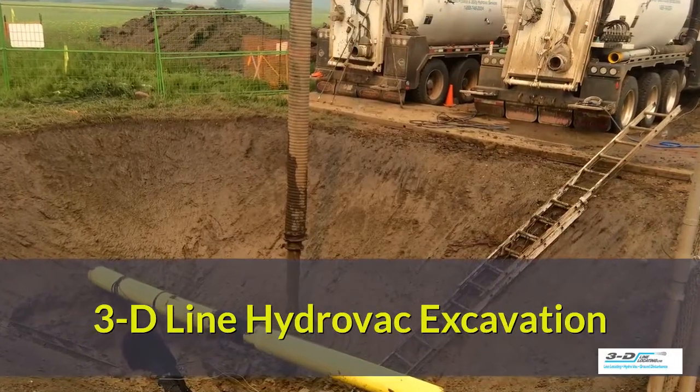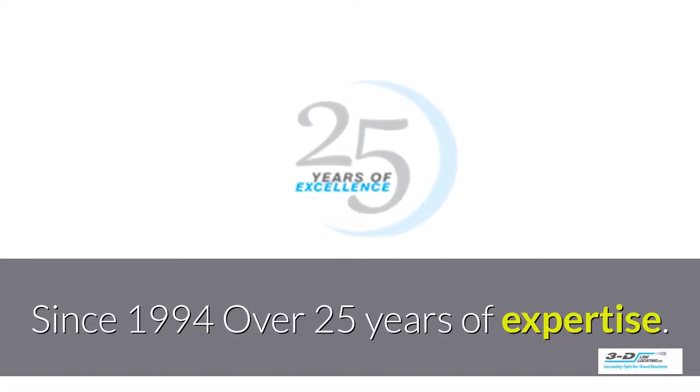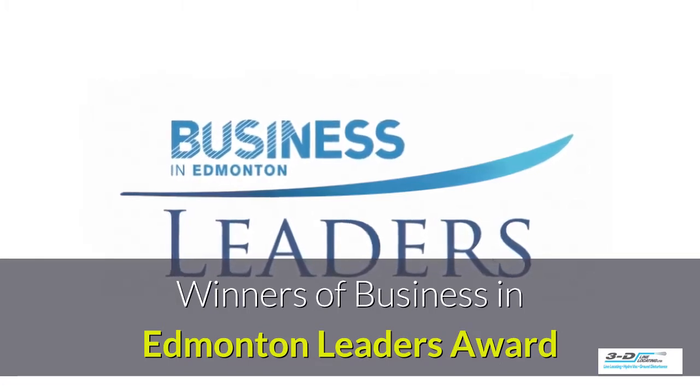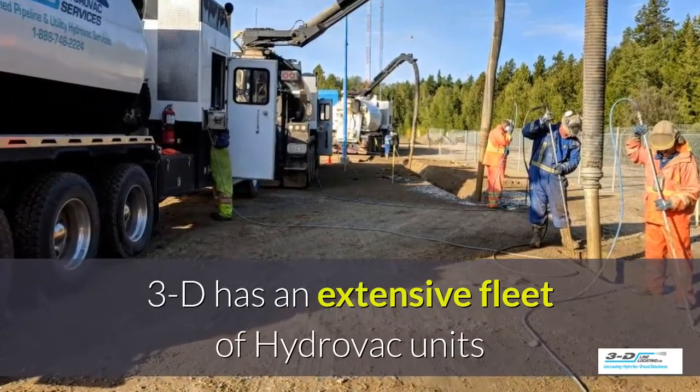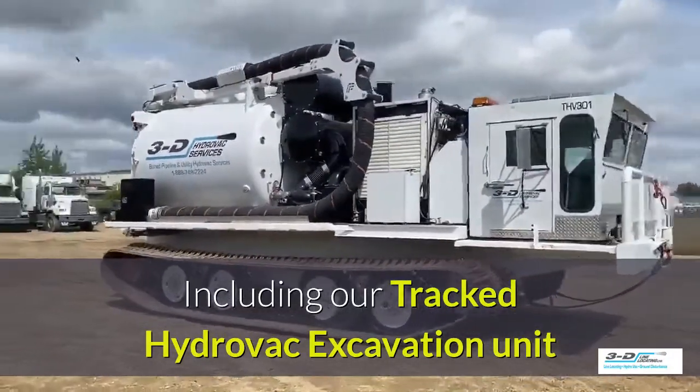3D-Line Hydrovac excavation — since 1994, we have over 25 years of expertise. Winners of the Business in Edmonton Leaders Award. 3D has an extensive fleet of Hydrovac units, including our tracked Hydrovac excavation unit.